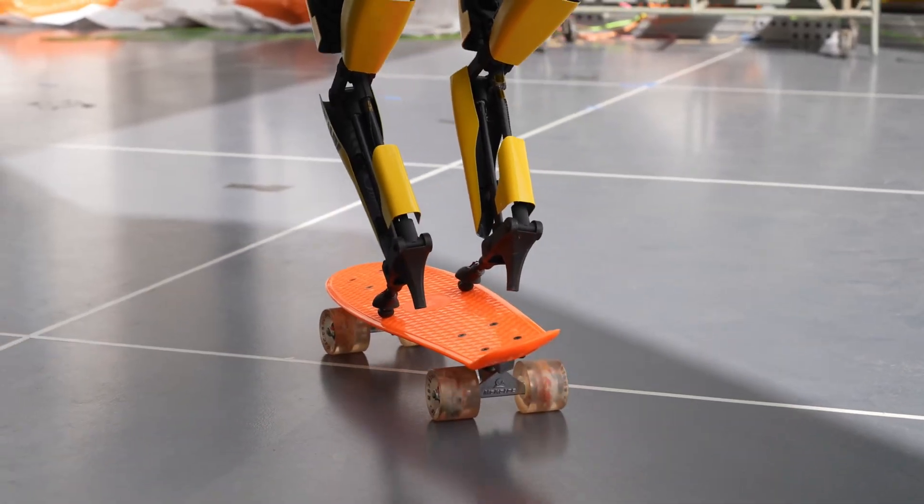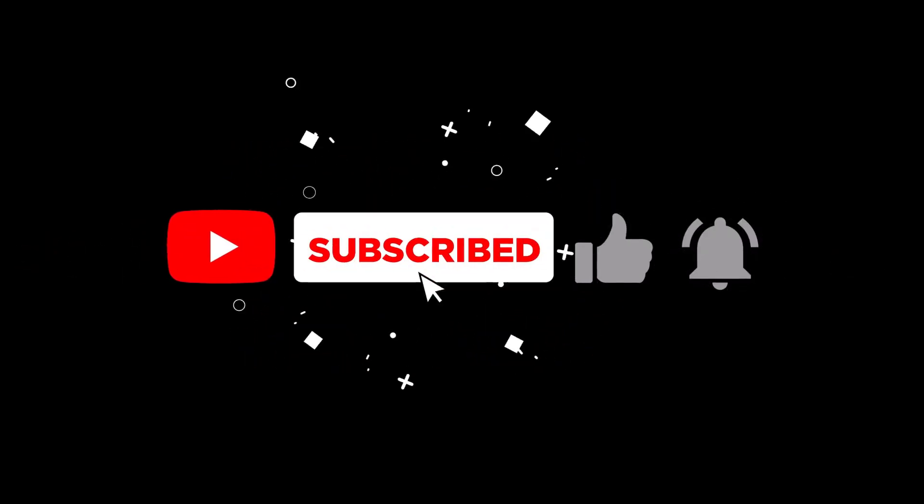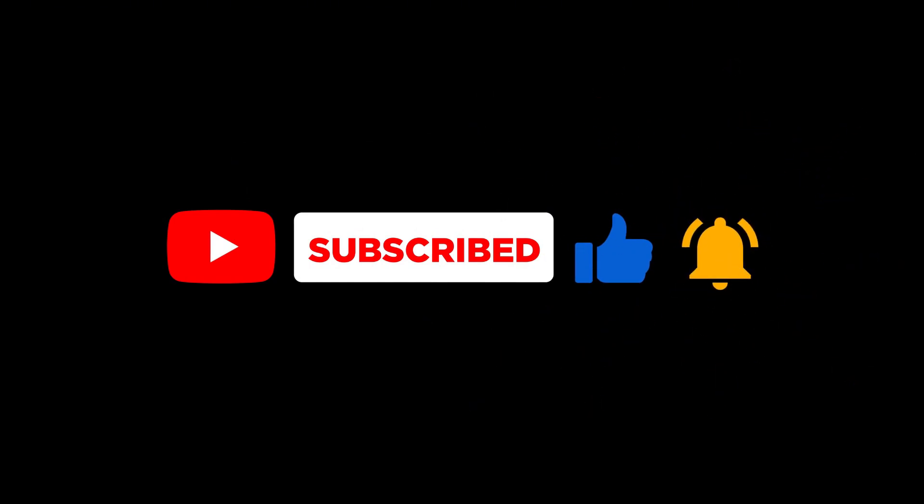Leo represents a significant step forward in robotics. Its innovative design and capabilities have the potential to revolutionize how we interact with machines and explore new possibilities. Thanks for tuning in — don't forget to like and subscribe for more tech updates.